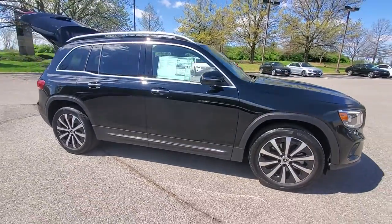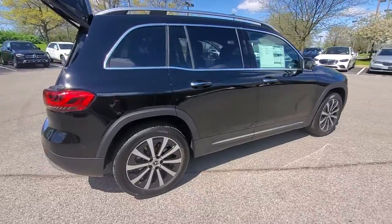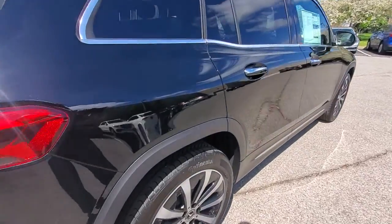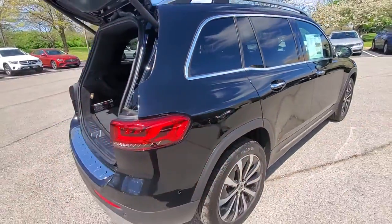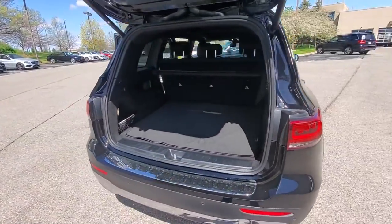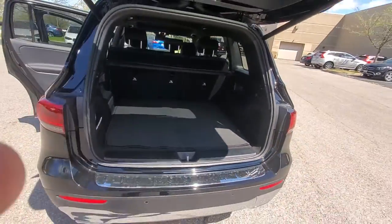This could be the car for you. The 2022 Mercedes-Benz GLB. Infuse your adventures with engineering excellence in this comfortable, capable GLB SUV. Cutting-edge tech like the digital cockpit and customizable ambient lighting sets the stage for an exemplary driving experience.